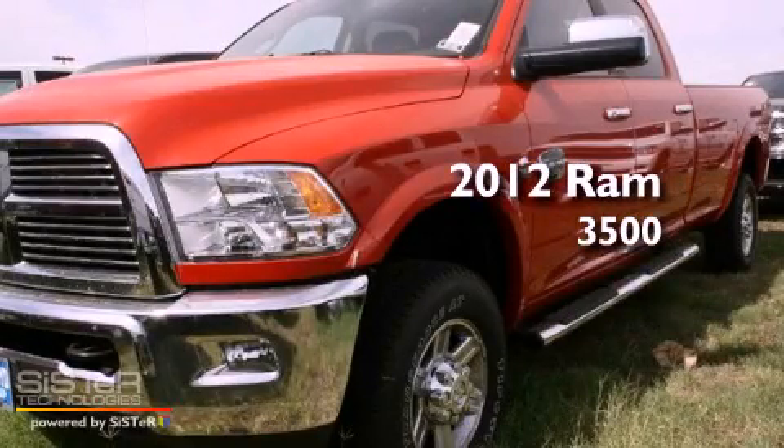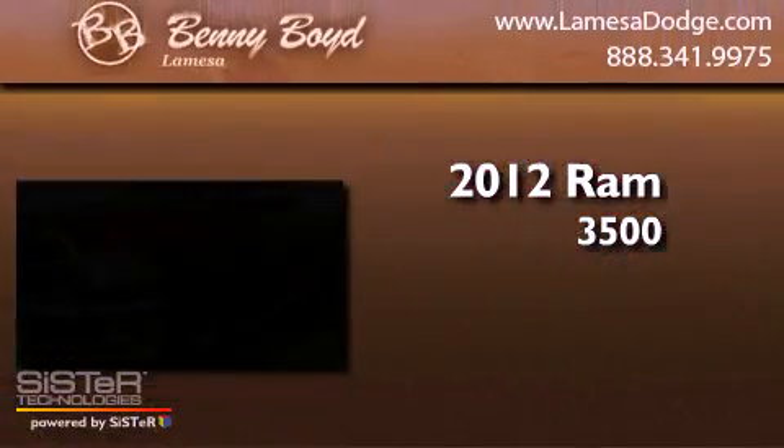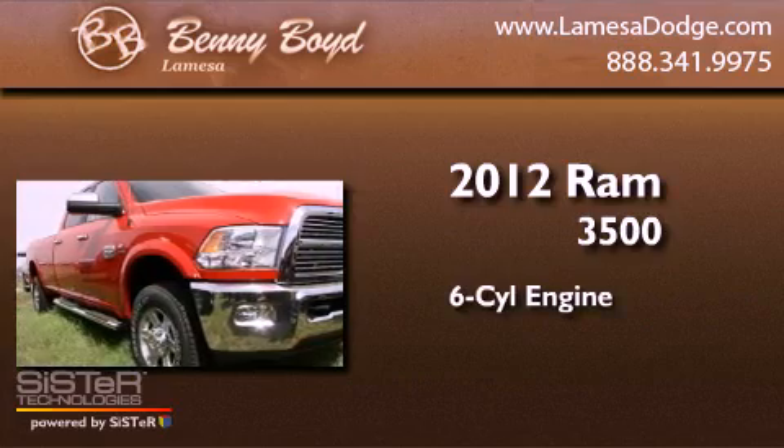This is a brand-new 2012 Ram 3500. It features a six-cylinder engine, an automatic transmission, and four-wheel drive.